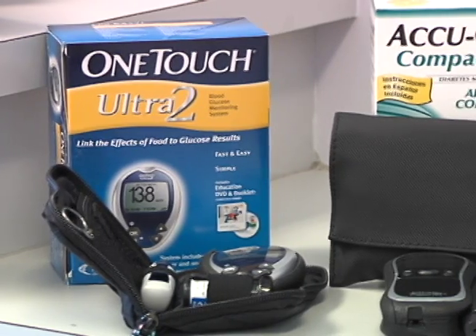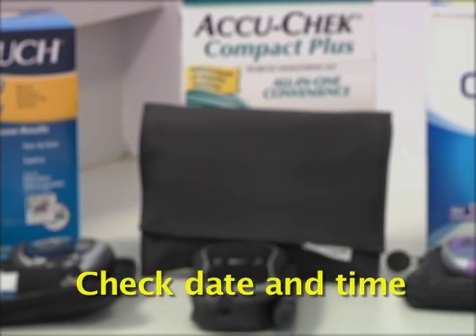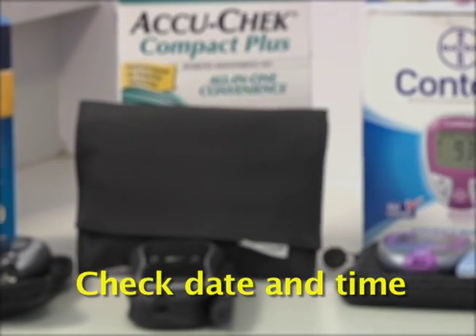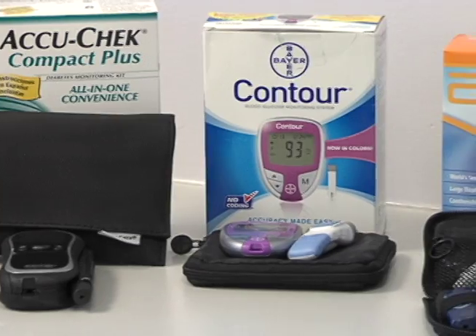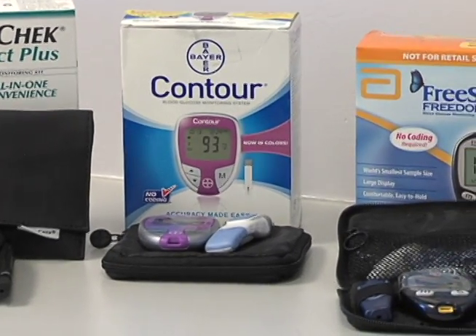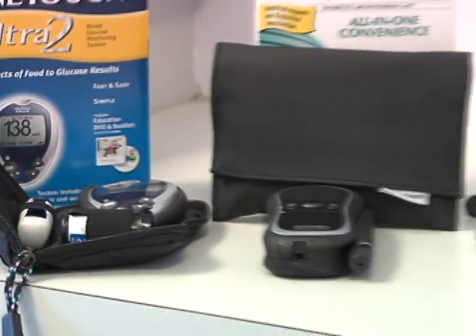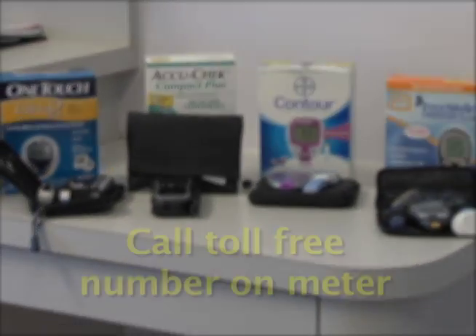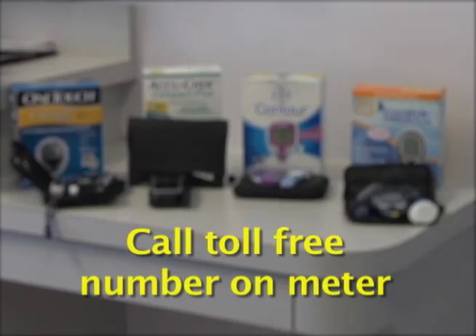A few more things about the meter. Make sure the date and time are correct. If you're not able to write it down on your log right away, you'll know exactly what to write down later. Instructions for changing the date and time are in your instruction manual. If you have a problem changing the date and time or any problem with your meter, you can call the toll-free help number on the back of the meter.